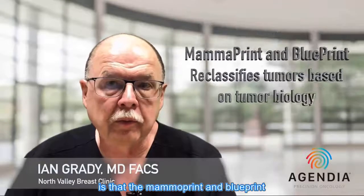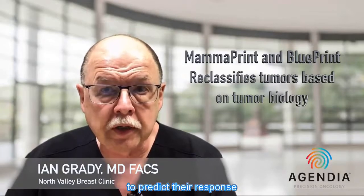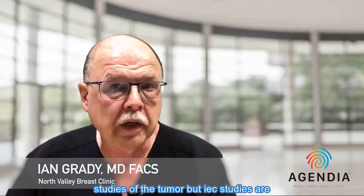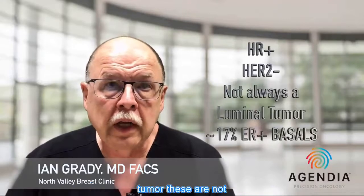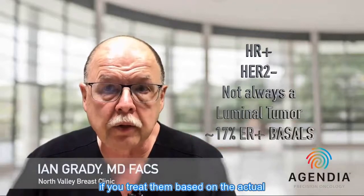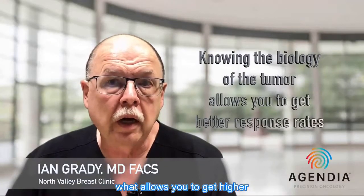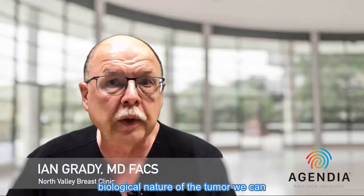MammoPrint and Blueprint studies allow you to reclassify the tumor based on actual tumor biology and predict response to chemotherapy. Most people assess chemotherapy response based on IHC studies, but IHC is only an approximation of the actual underlying tumor biology. For example, a hormone receptor-positive HER2-negative tumor is not always a luminal tumor — about 17% turn out to be basal tumors. Treating based on actual subtypes rather than IHC approximation yields better results and higher response rates to neoadjuvant chemotherapy, because we can measure the biological nature of the tumor directly.